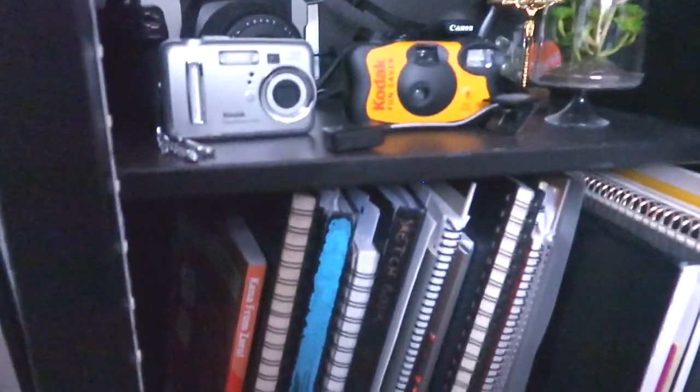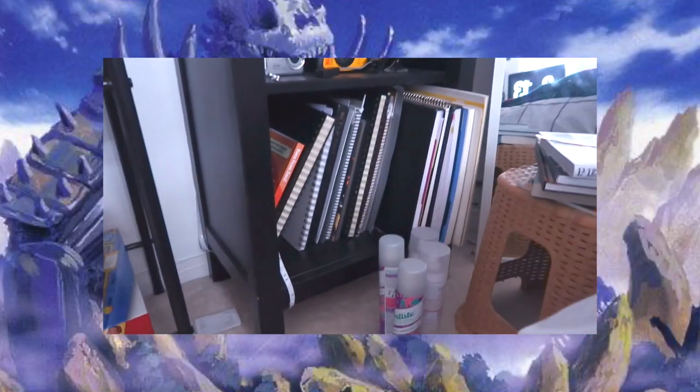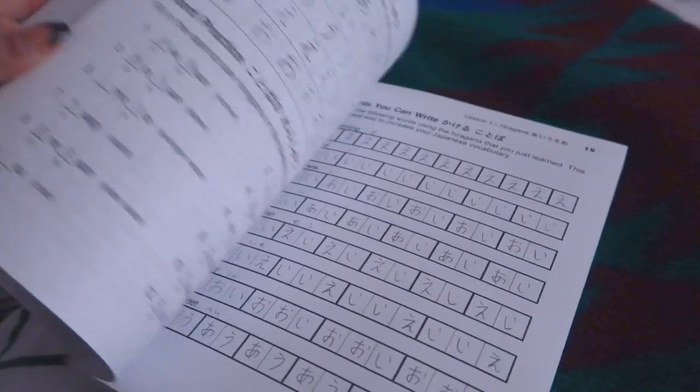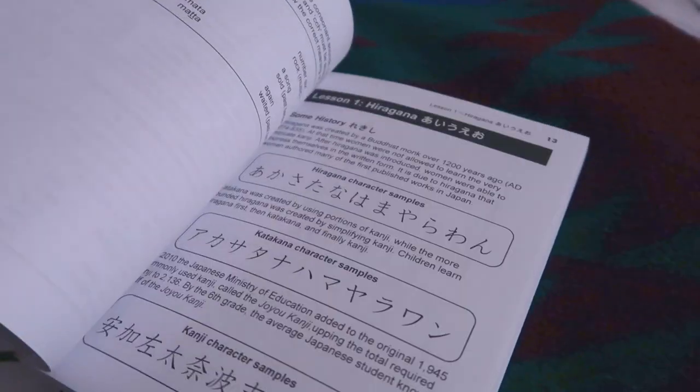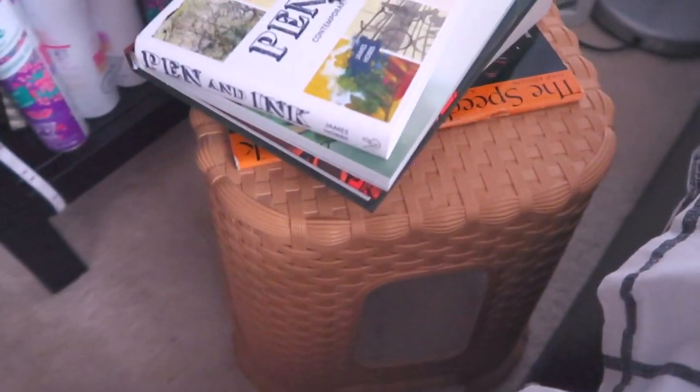Over here is just random stuff - I have a bunch of dry shampoo because everyone just gives it to me. I have a bunch of sketchbooks - let's not show them because they're not that great. I have one from when I was learning Hiragana - I stopped making time for it after a while but I'd love to get back into it. And then I got this stool that is from the dollar store.